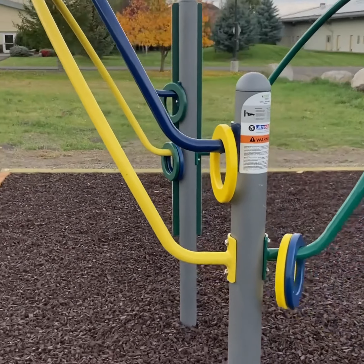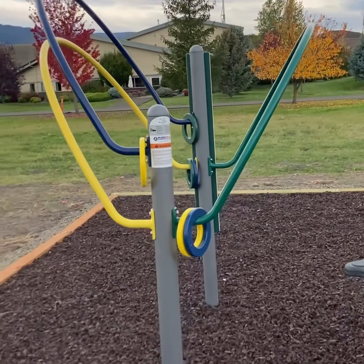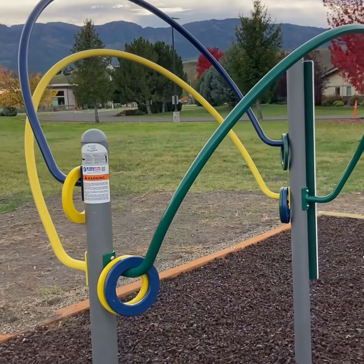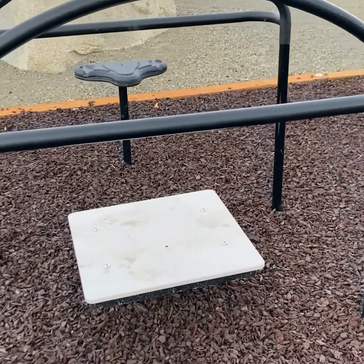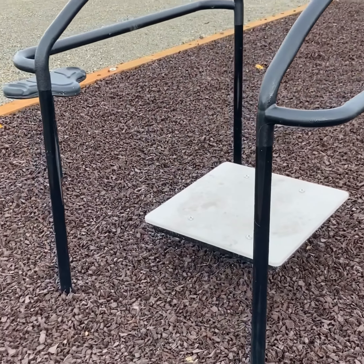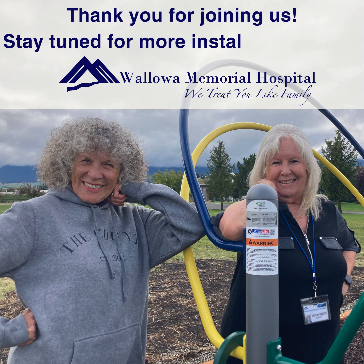These two pieces of outdoor fitness equipment are the first of four slated for use by older adults along the walking path at Wallowa Memorial Hospital. They are available to use by anyone at no cost at any time. We are committed to providing healthy opportunities to everyone in our community and hope to see you on the fitness trail soon.